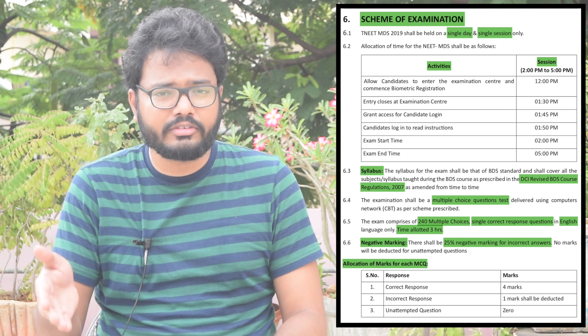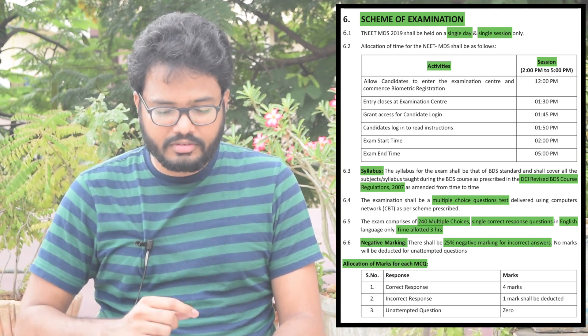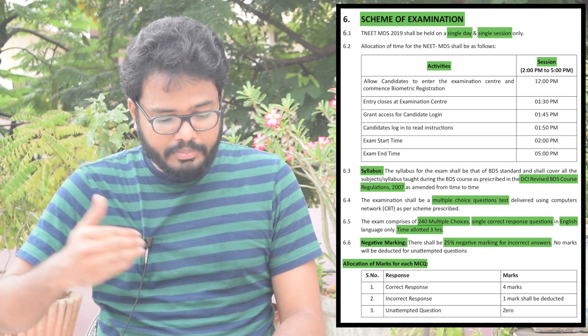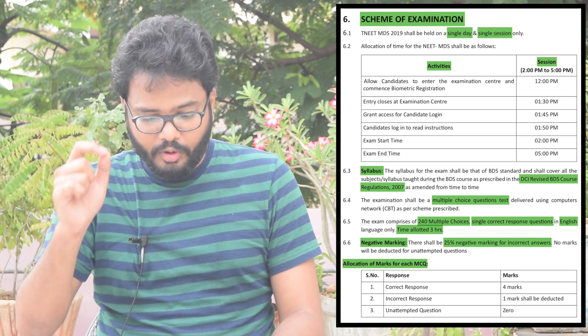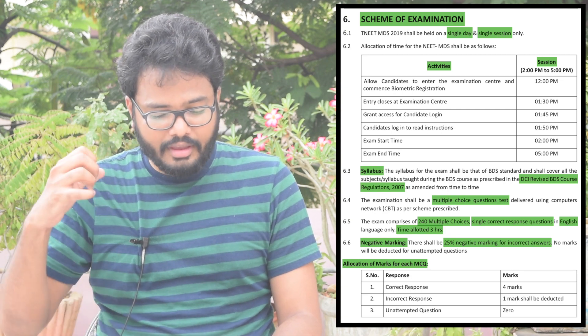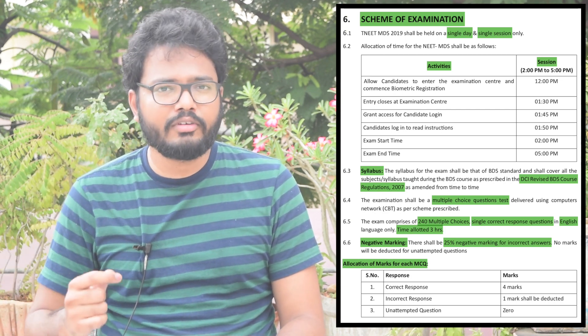The exam duration is three hours. Exam timings: 2 PM to 5 PM. Candidates are allowed to enter the examination center by 12 PM. Entry closes by 1:30 PM. Candidate login is granted at 1:45 PM. Candidates log in to read instructions at 1:50 PM. Exam start time is 2 PM and exam end time is 5 PM.